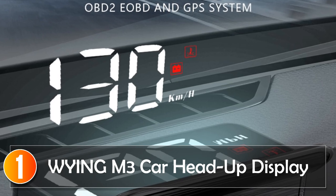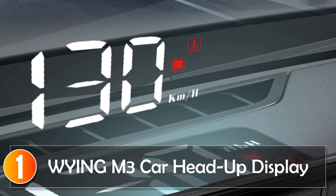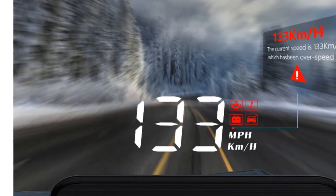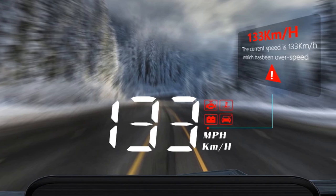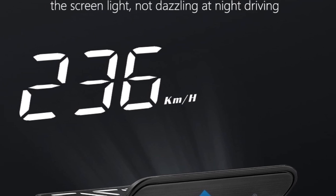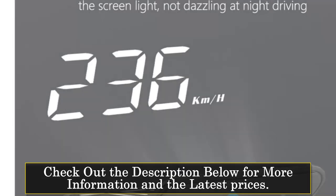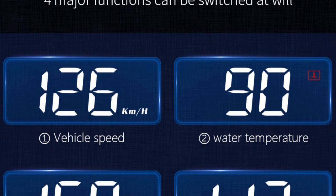At number one, the YING M3 Car Head-Up Display. Introducing the YING M3 Auto OBD2 Head-Up Display, an innovative car accessory that brings advanced features and convenience to your driving experience. Designed with precision and functionality in mind, this product is a must-have for car enthusiasts and everyday drivers alike. The YING M3 HUD offers a wide range of features and benefits. With its compact size of 8.6 x 3.7 x 1.6 centimeters, it is designed to fit seamlessly into any car interior. The wired connection ensures a stable and reliable performance, allowing you to enjoy uninterrupted data transmission.